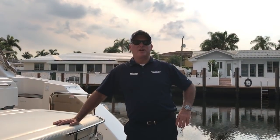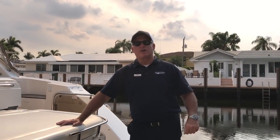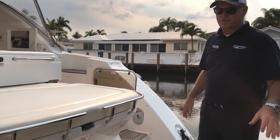Good afternoon. Welcome to beautiful Lighthouse Point, Florida. Today we're aboard Sea Deuce, the 2010 Sea Ray 540 Sundancer. I want to take you on a walk through this boat and show you some of the great features.